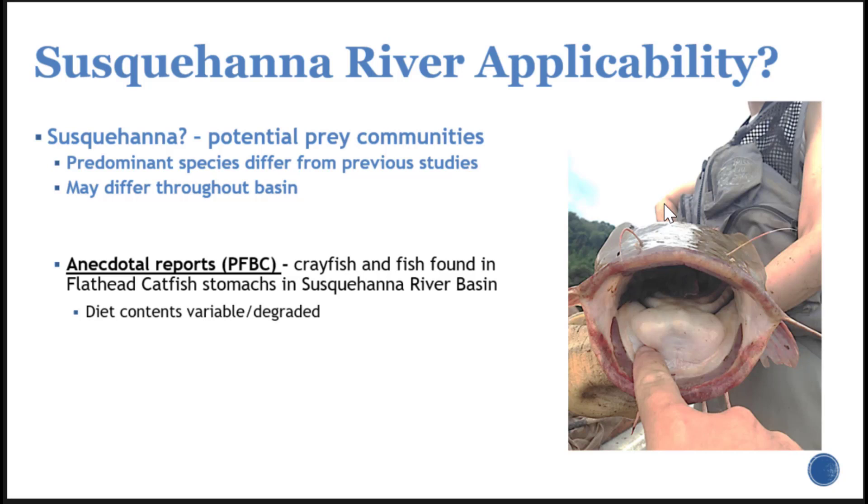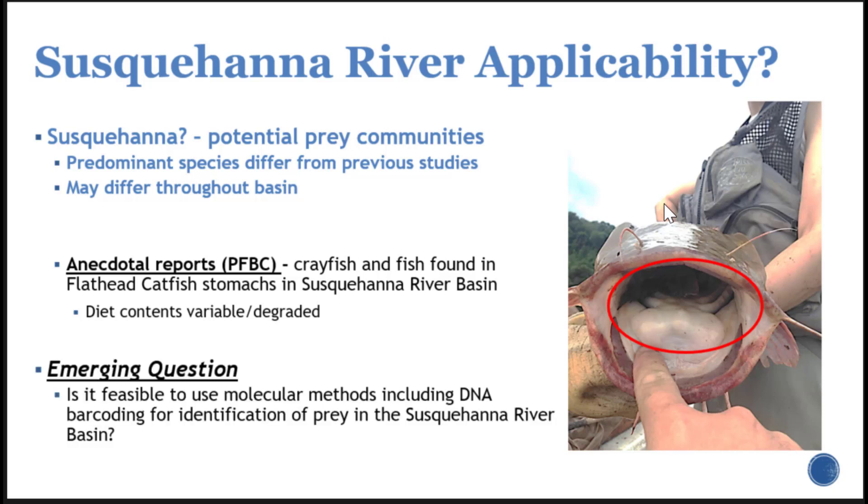Anecdotal reports from the Fish and Boat Commission have found a variety of prey items in the diets of flathead catfish, ranging from crayfish to various fish species — they like to eat rocks too, which we find as incidental ingestion. The diet contents are highly variable and widely degraded in most cases. If you look closely at this image, there is actually a caudal fin sticking out of the mouth of a flathead, so they eat pretty large items as well. Our emerging question is whether we can use similar methods from other studies and expand upon them using molecular techniques for identifying prey items.